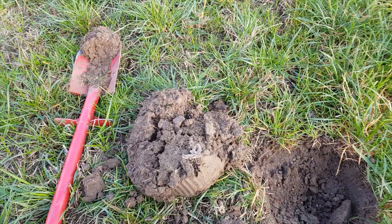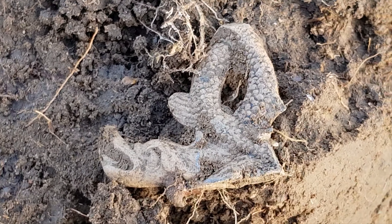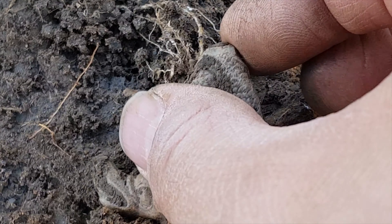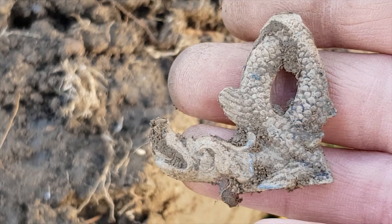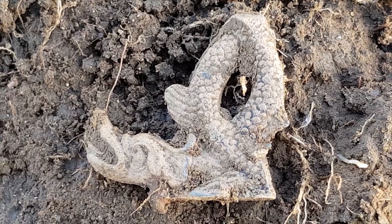Oh yes boys, get in there — look at that, a nice brooch or something. Oh my god, that is absolutely stunning. I found it probably three inches down. I like that a lot.